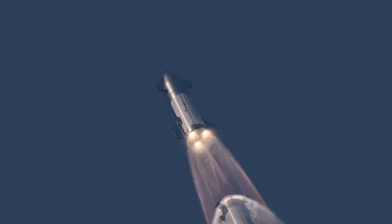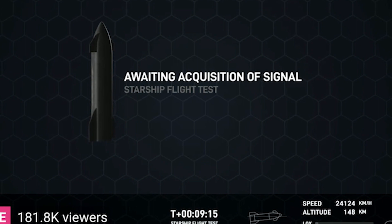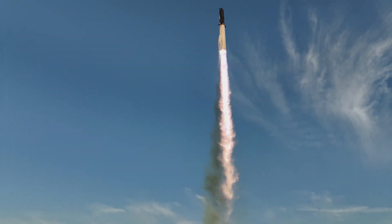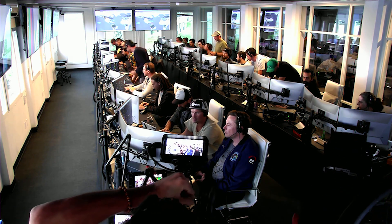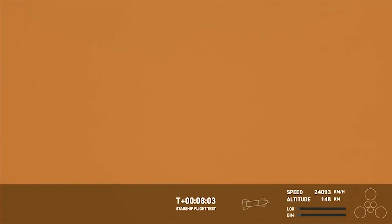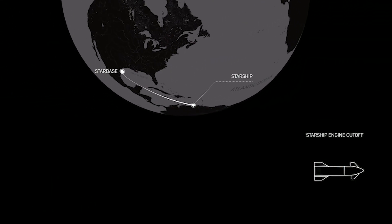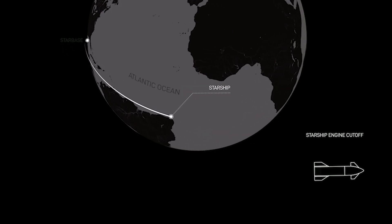The plan was for Starship to continue its ascent and shut down its engines approximately eight and a half minutes after liftoff. SpaceX aimed to establish signal acquisition with the spacecraft at its target altitude of around 150 miles, or 250 kilometers. However, towards the end of the burn, communication was lost with the vehicle. At the time of the remote signal loss, Starship was at an altitude of 148 kilometers and moving at about 24,000 kilometers per hour, nearly reaching orbital velocity.